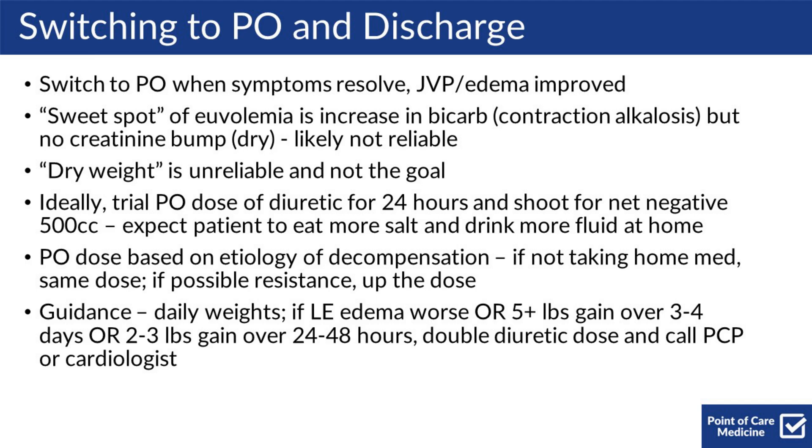For guidance, ask the patient to take their weight daily and to pay attention to their lower extremity edema. If it's worse, or the patient gains 5 pounds over a 3-4 day period or 2-3 pounds over a 24-48 hour period, ask them to double their diuretic dose and call their PCP or cardiologist for further guidance.